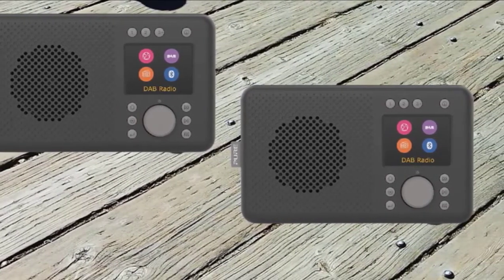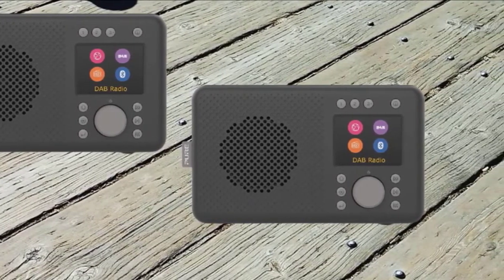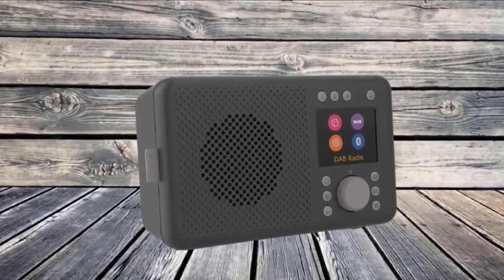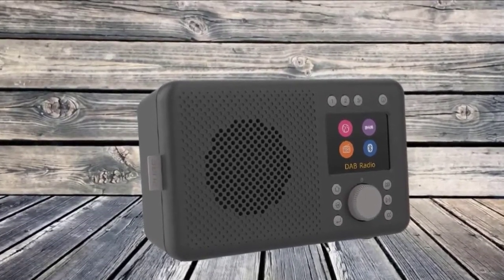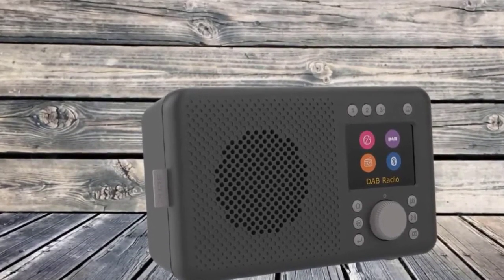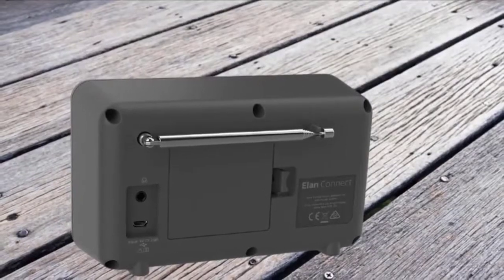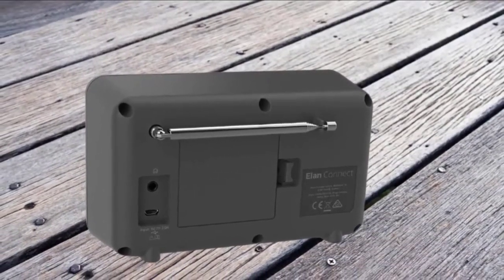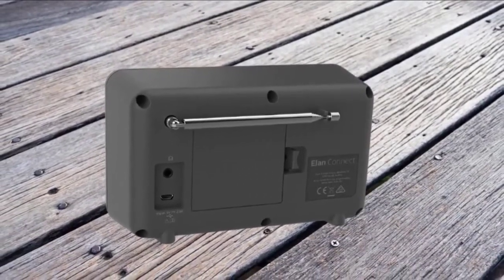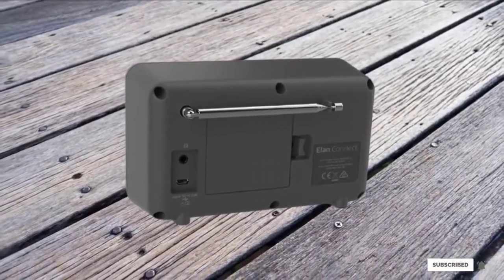The compromise you make is on sound. This is a fairly compact plastic radio with 3W stereo speakers, and Pure has tuned it to give you a warmer, richer sound, but at the expense of clarity. Give it some time and play with the EQ settings, and you can get a decent output at least at medium volume. What's more, the Connect Plus will run for around 7 hours on a set of rechargeable batteries, so you can take the fun with you around the home and garden, with DAB Plus for when you can't connect to Wi-Fi.